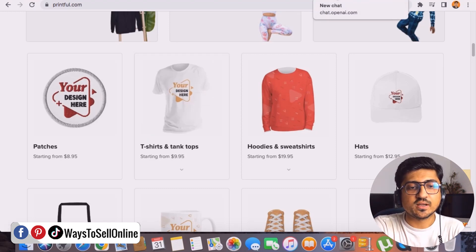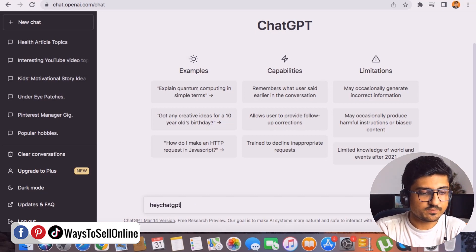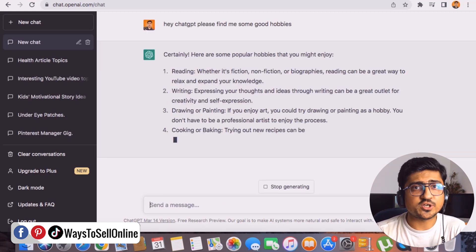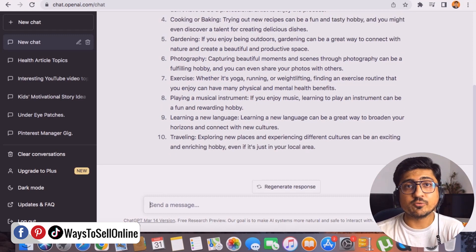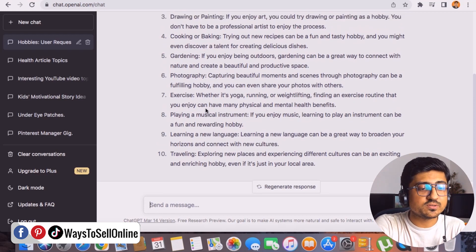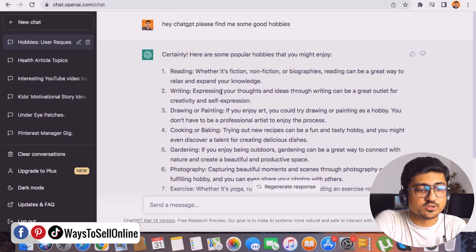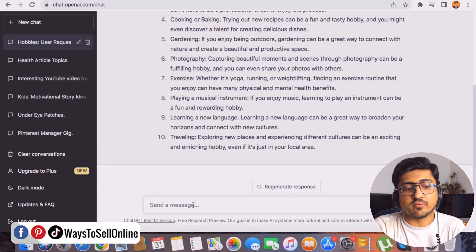First, go on ChatGPT and find t-shirt ideas that are actually selling. To find good ideas, ask ChatGPT for good hobbies, because people love wearing t-shirts related to their hobbies. For example, someone with a cooking hobby would love a t-shirt with cooking designs or slogans, and someone with a traveling or music hobby would love t-shirts for those themes. ChatGPT returns 10 hobbies like traveling, learning new languages, playing music, exercise, and photography.